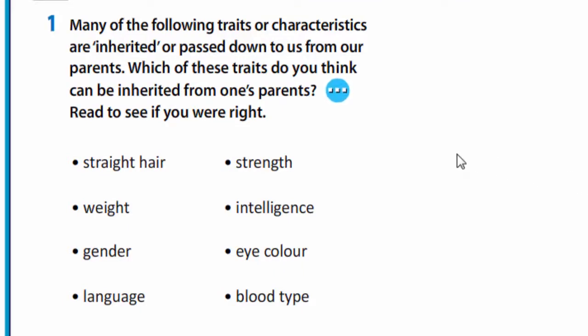Which of these traits do you think can be inherited from one's parents? You see: straight hair, gender, intelligence, eye colour, blood type.